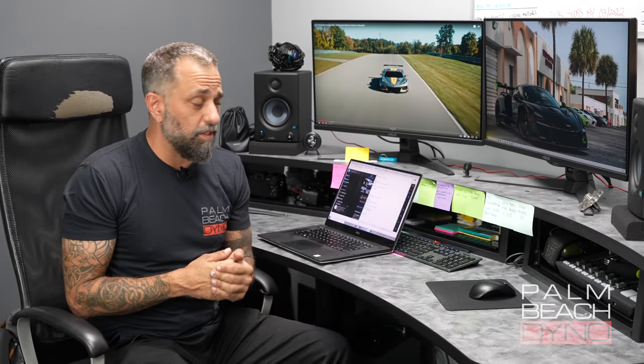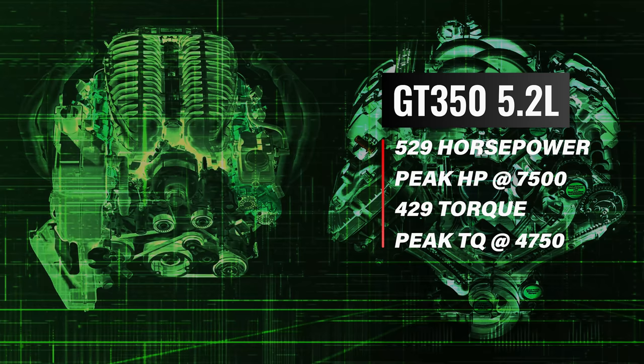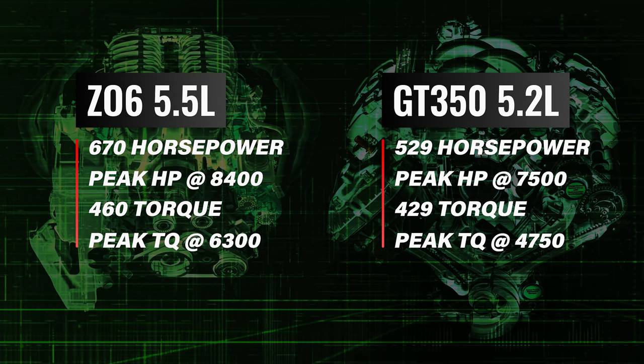A GT350, depending on the year, is in the 520s horsepower and 429 on the torque. It makes peak horsepower at 7500 RPM and peak torque at 4750. Now compare that to this new LT6 and we get 670 horsepower peaking all the way at 8400 RPM — that's 900 RPM higher on the peak. But interestingly enough, it's only about 31 more torque, because this is a high-revving race engine.